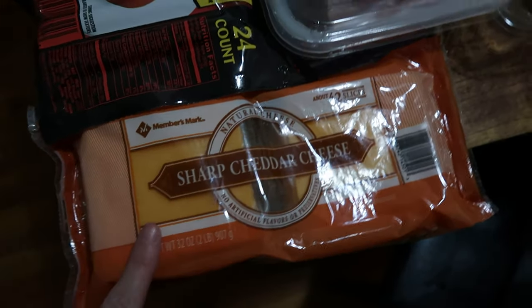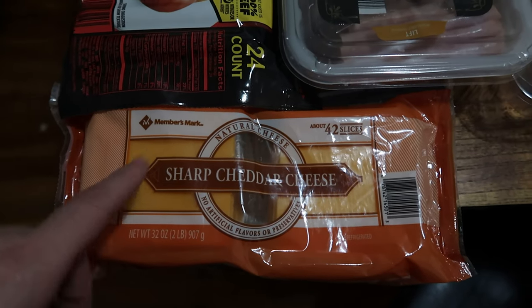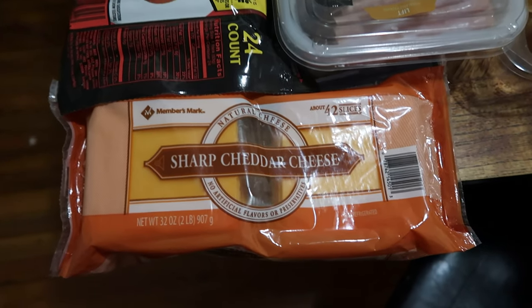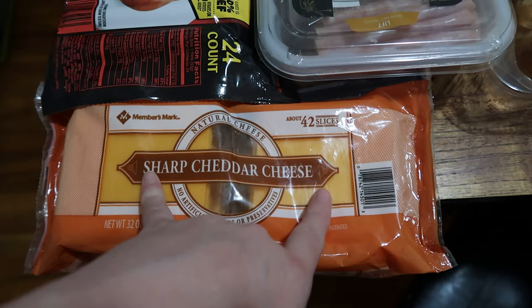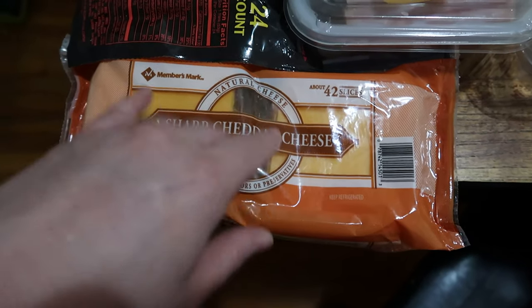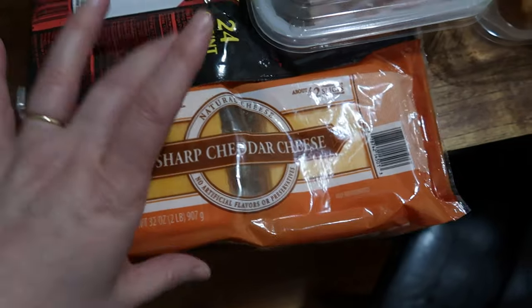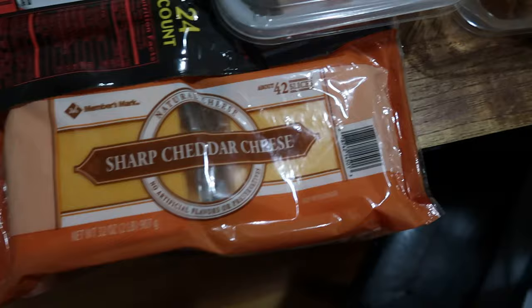The Members Mark sharp cheddar cheese — this is the first time we've tried it. I was buying three packs at a time from Aldi's to get about 33 slices for one meal of grilled cheese with maybe leftovers for the next day. At about $2 a pack for 11 slices at Aldi's, that was four packs for 44 slices. This is a 42-pack and it was a dollar cheaper, plus with far less plastic packaging. We already opened it and tried it with the croissants for lunch.